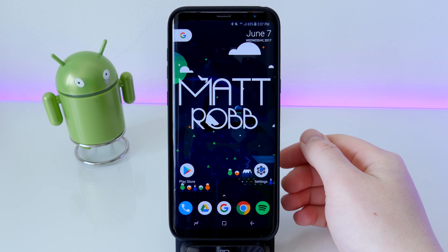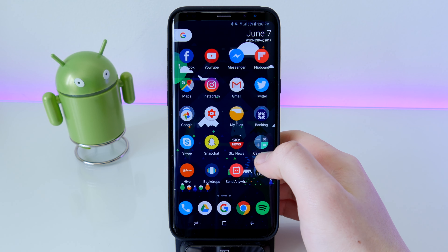Hey guys, it's Matt here, welcome back. Today we're doing the top 10 Android apps of June 2017.